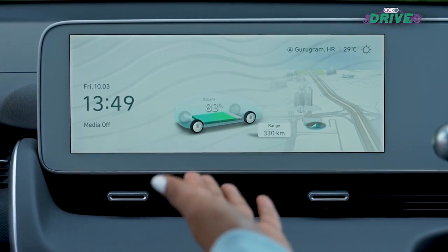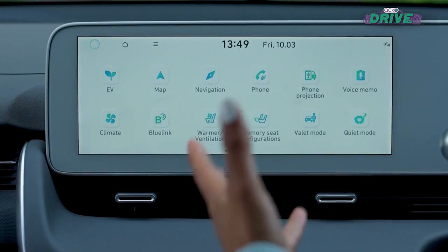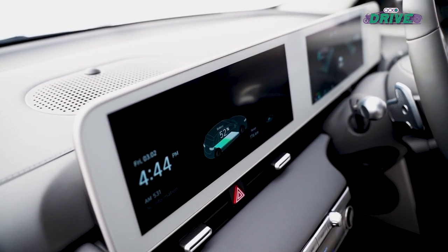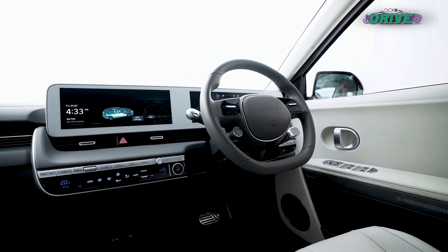This screen is home to technologies like Blue Link, the navigation system, and integration with Apple CarPlay and Android Auto in a wired way. The car also gets a SIM card, just like modern smartphones, to run these features.